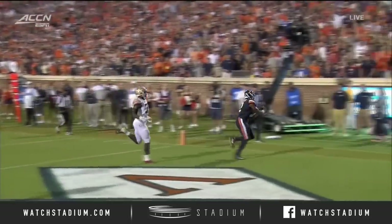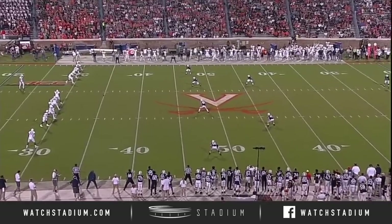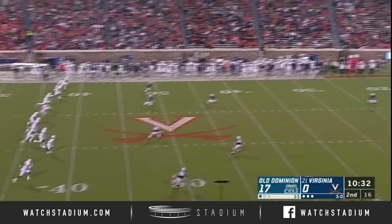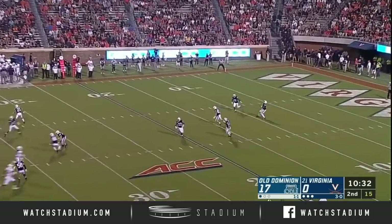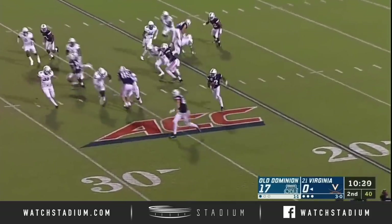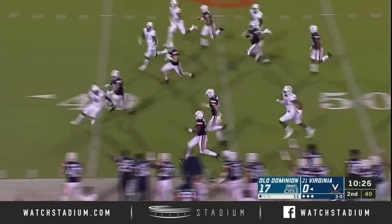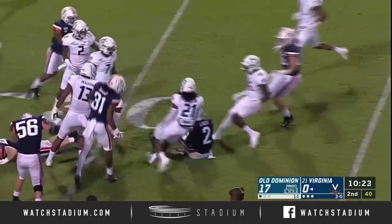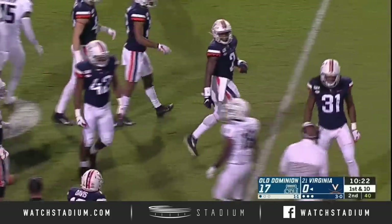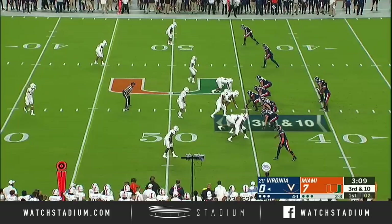Nice play design, excellent ball. This is about as big of an underdog spot, and Matt Geiger, who did not touch the ball in the first two games, just scored on a 47-yard catch, broken tackle, and run. It's a 17-point deficit for the hometown Hoos, but Joe Reed might just change that — Reed up the field and into Old Dominion territory on a return of 48 yards.